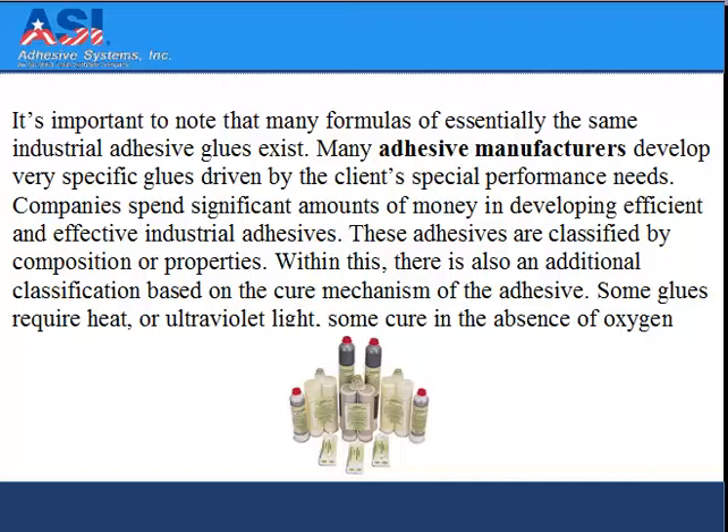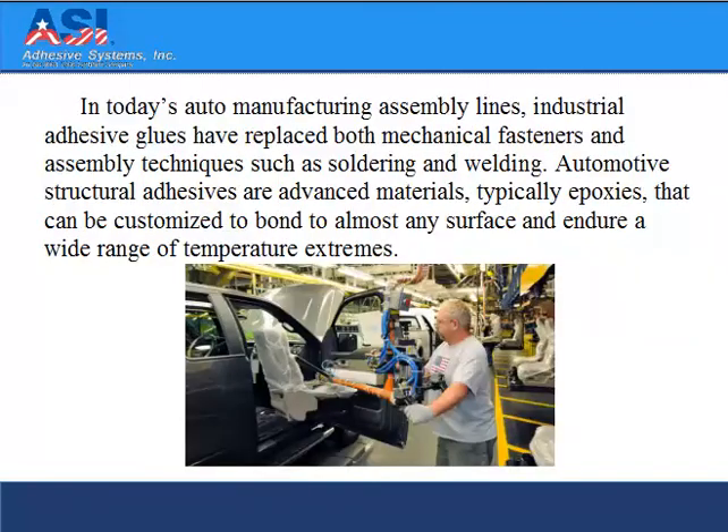Some glues require heat or ultraviolet light, while some cure in the absence of oxygen. In today's auto manufacturing assembly lines, industrial adhesive glues have replaced both mechanical fasteners and assembly techniques such as soldering and welding.